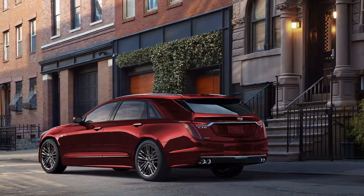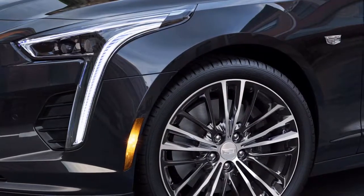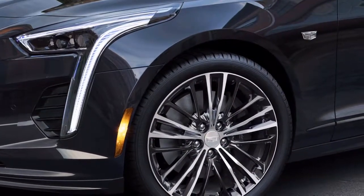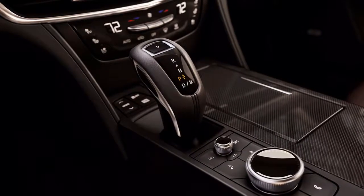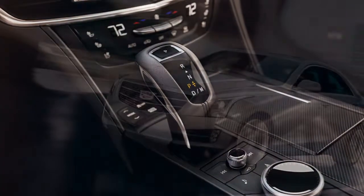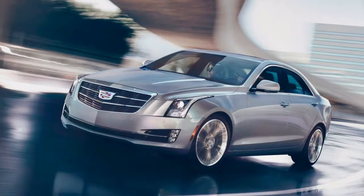The V8 makes its debut in the CT6 V-Sport, a new performance-oriented flagship version of Cadillac's luxury vehicle. In addition to styling changes, the CT6 V-Sport also features a firmer suspension, a mechanical limited-slip rear differential, Brembo brakes, rear-wheel steering, a sport exhaust system, and summer tires.